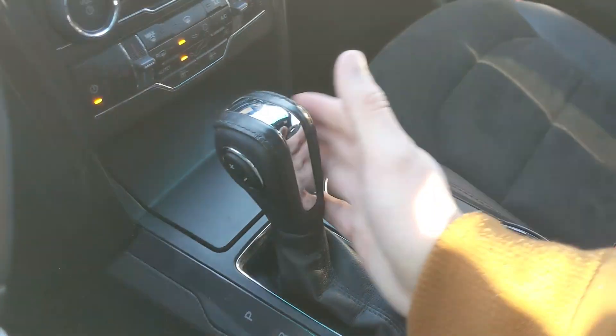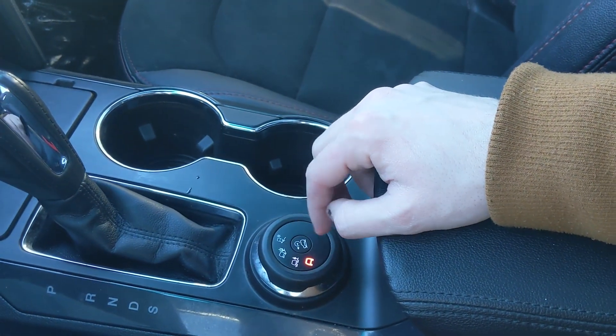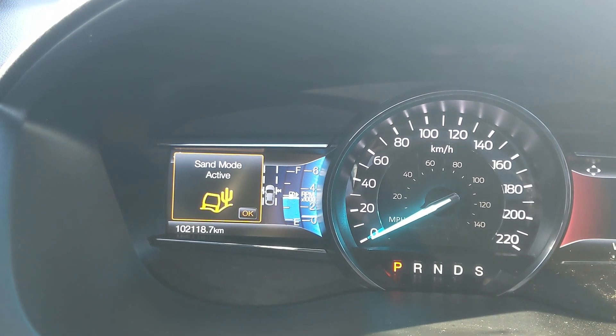Down here you have a compartment with a USB and 12 volt power output so you can plug something in to power or charge. Then you've got your main shifter with SelectShift on the side so you can manually shift through your gears, plus two cup holders.